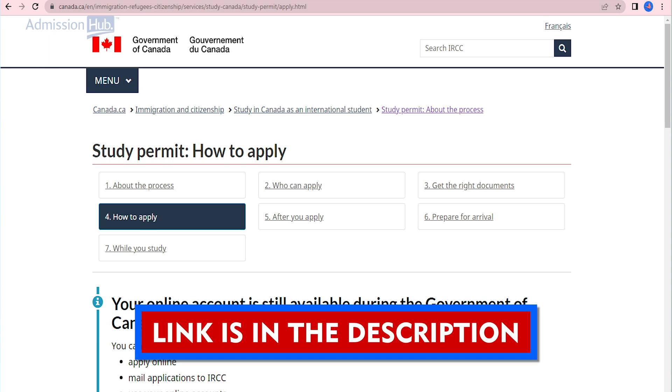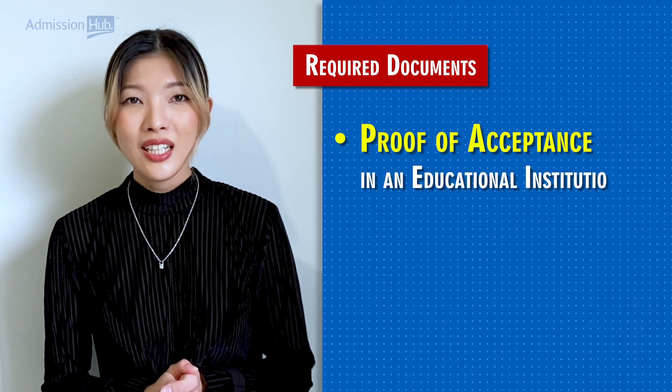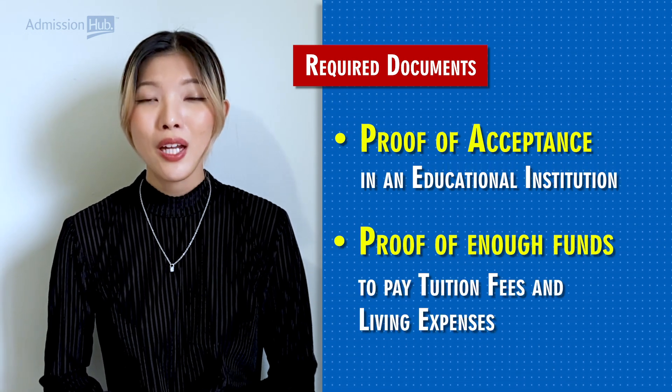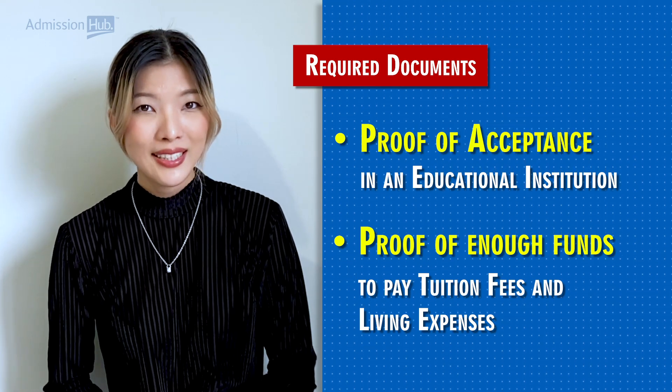If you're planning to study in Canada, the first step is to obtain a study permit. You can apply for this permit online through the Immigration, Refugee & Citizenship Canada, or IRCC, portal. You will need to provide documents such as proof of acceptance in an educational institution, financial information proving you have enough funds to pay tuition fees, living expenses, and so on. Once approved, your study permit can be valid for up to 5 years.